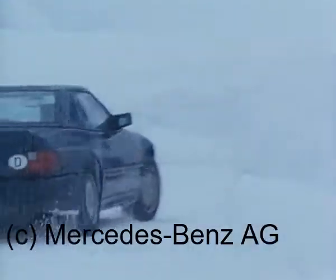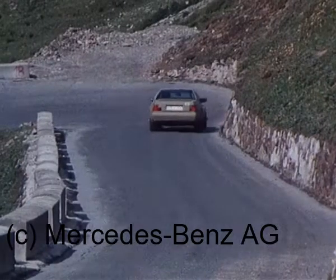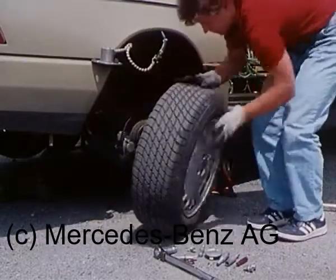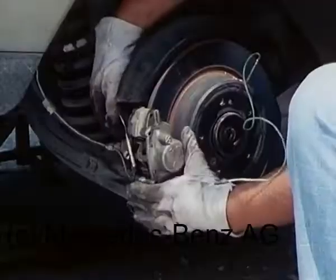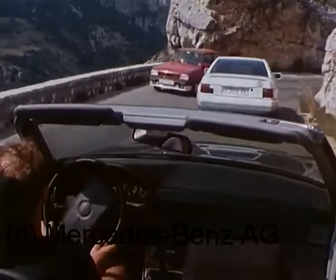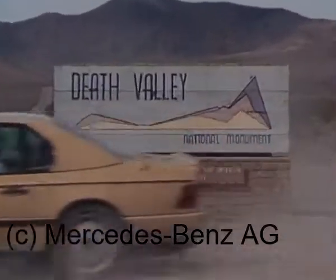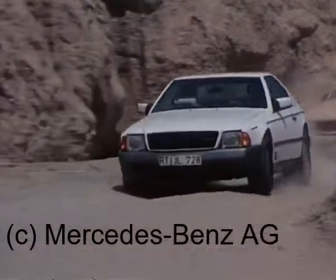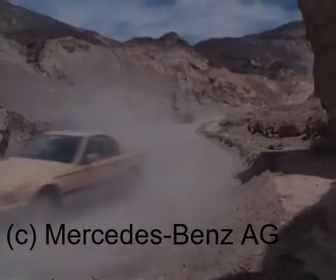Aufgrund der hohen internen Mercedes-Sicherheitsstandards höchste Ansprüche an die Bremsen. Für einen Sportwagen dieser Leistungsklasse waren daher größere Räder erforderlich, um die Bremsen unterzubringen. Statt der bisher üblichen 15 Zoll nun 16 Zoll Räder. Und immer wieder Erprobungsfahrten bei unterschiedlichen klimatischen Bedingungen und Straßenverhältnissen, insgesamt über 6 Millionen Kilometer.